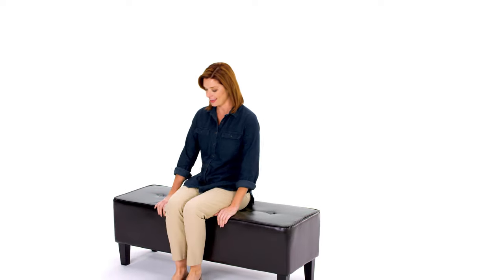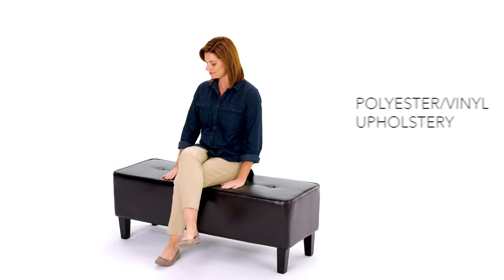One thing you can be sure of, no matter where it lives, this ottoman will be right at home.